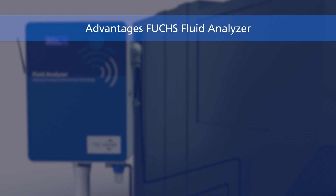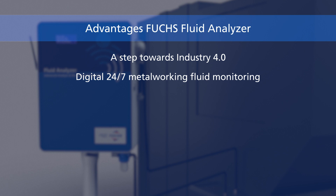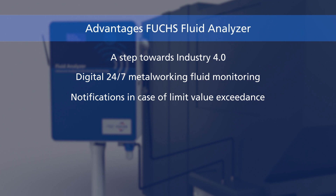The Fluid Analyzer has several advantages. A step towards bringing Fuchs Metalworking Fluid Monitoring processes into the age of Industry 4.0. Audit-proof 24/7 monitoring with long-term documentation. Automatic notifications in case of limit value exceedance enables a fast and targeted intervention in the metalworking fluid system.